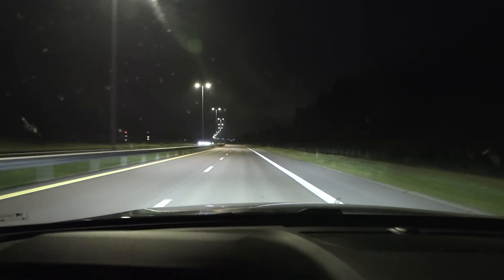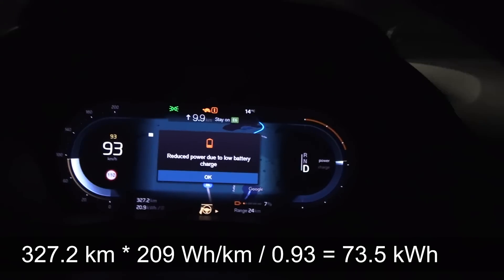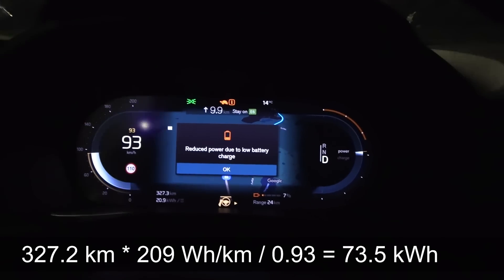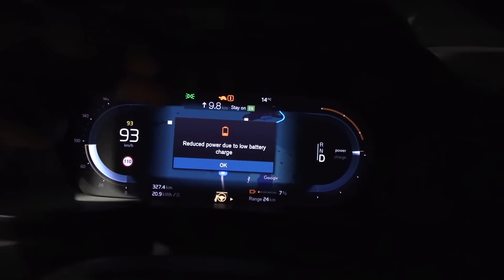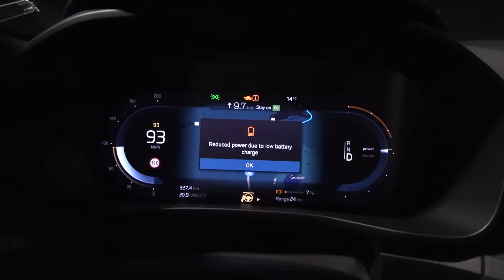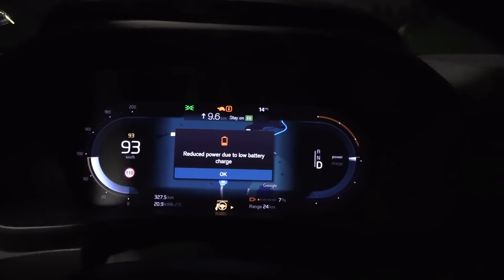We are back around Garamuan and now doing the final run down with the battery. At 8% or 7% we got a warning: 'Reduced power due to low battery charge.' Tortoise mode has arrived — you can see on the arc that we have a lot of reduced power.